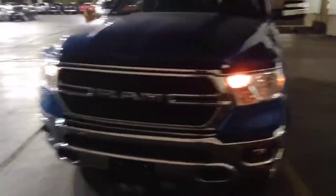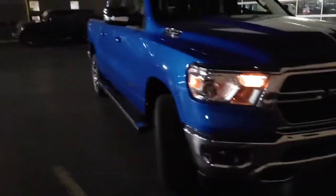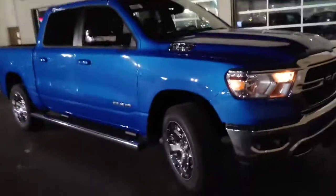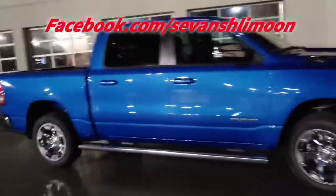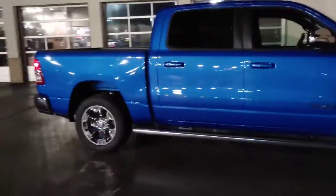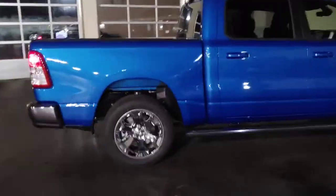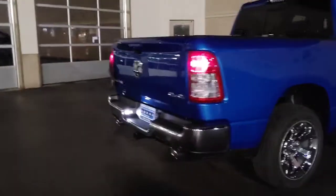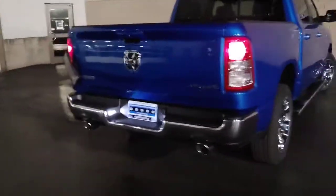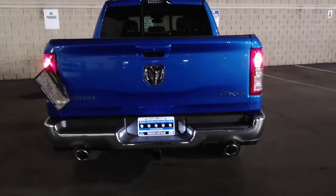Okay guys, this is a 2021 Hydro Blue Ram Bighorn DT edition - DT body style. Check it out, look at that color, gorgeous right? It's got Level 2 equipment which means you're gonna get your heated seats, heated steering, and obviously rear view camera. Check out the chrome on there - just sharp, huh?